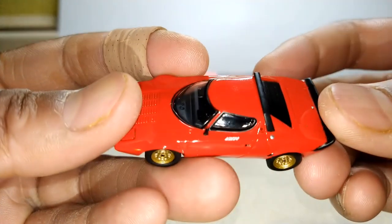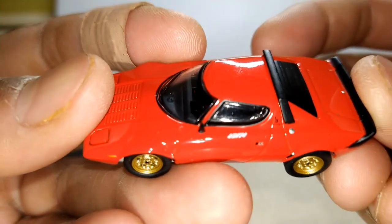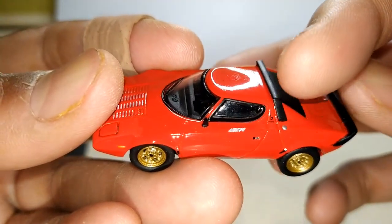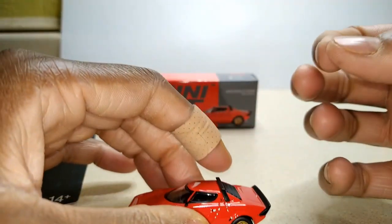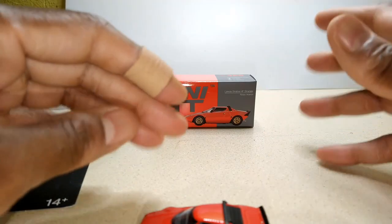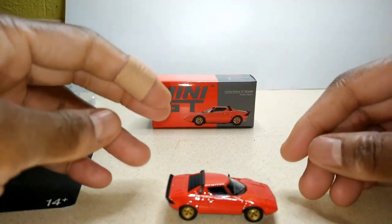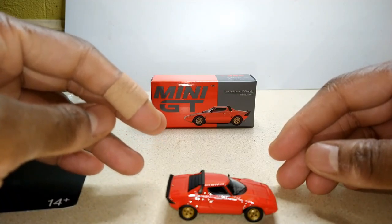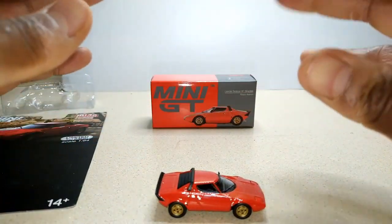Let me show y'all some of the details. Got the Bertone logo — those are the people who designed the car. I believe it was designed by Marcello Gandini. He worked at Bertone at the time. He's the same dude that designed all your favorite supercars — mainly Lamborghinis, like the Lamborghini Countach, Lamborghini Miura, and a lot of other stuff. He definitely did a great job on this one.